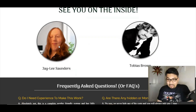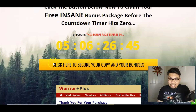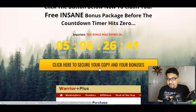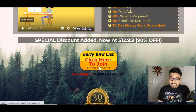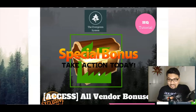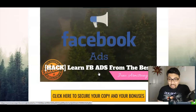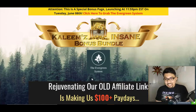Moving forward to my bonus bundle page exclusively on Kaleem's Marketing: if this training method is for you, click the link in the description below to access my bonus bundle page. Click the yellow button to go to the Evergreen System sales page, then click through to my Warrior Plus account and click the 'Access Affiliate Bonuses' button to get all my bonuses along with the Evergreen System for just $12.95.